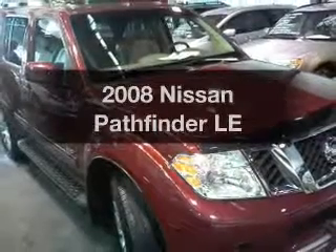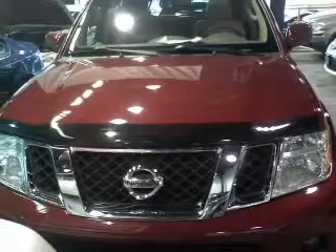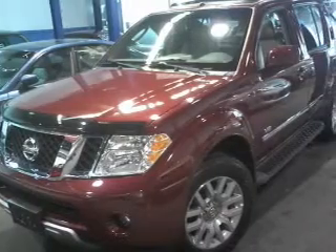Introducing the 2008 Nissan Pathfinder. Everything you need under one roof with this great vehicle, with a powerful 8-cylinder engine that responds smoothly to its 5-speed automatic transmission.